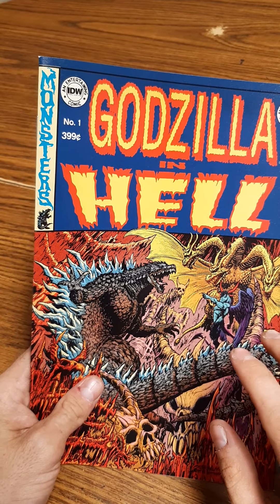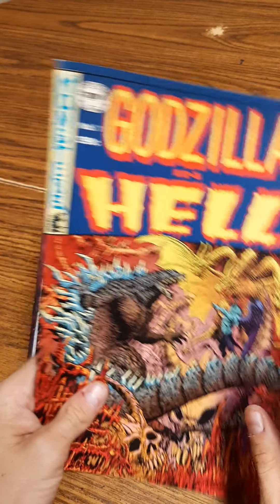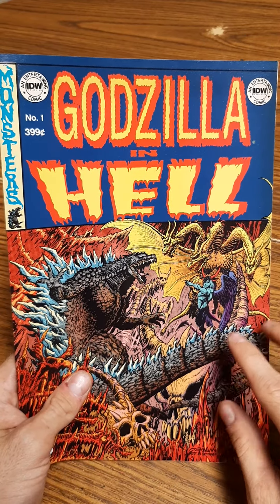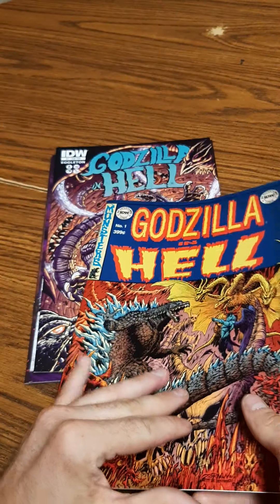I wish the whole story was done in this art style, but it wasn't. They had different artists incorporating different issues, which is really cool — I'm not bashing anyone. I think it's a great idea, and I just wanted to go through the first couple of pages and see how the artwork was.